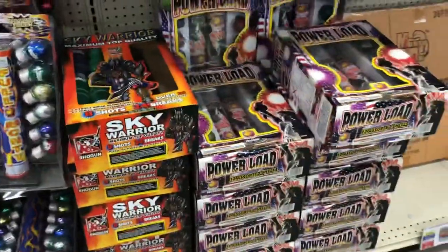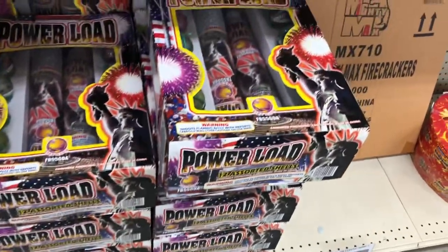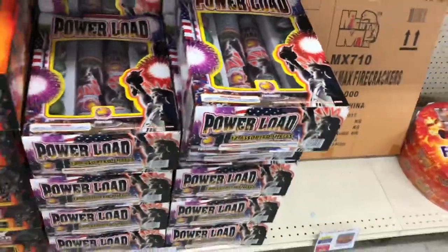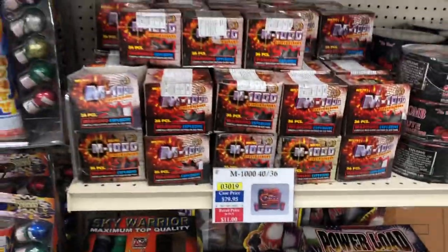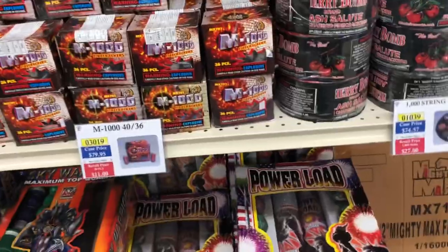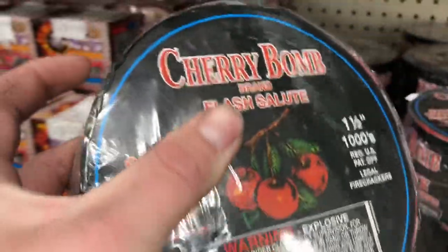About to get to the firecrackers. Power Load — that's a good one. Kind of reminds me of the Brothers shell kit — American Chief, that's it. Sky Warrior. M1000 firecrackers this year — generic firecracker in a larger firecracker container, you know how that goes with fake salutes. Cherry Bomb rolls — no, they're not rolls of cherry bombs. Wish they were. Just a roll of normal firecrackers.